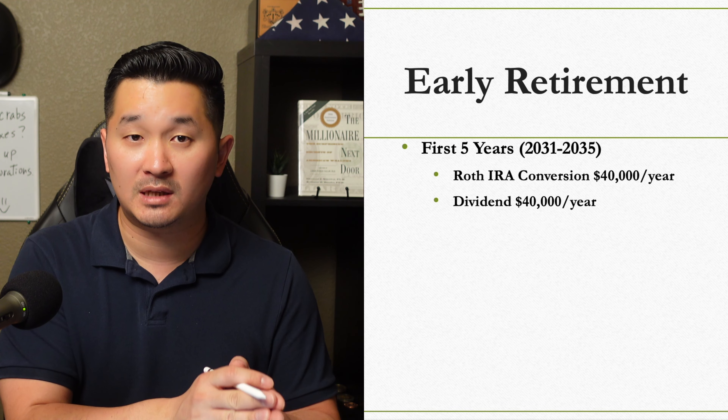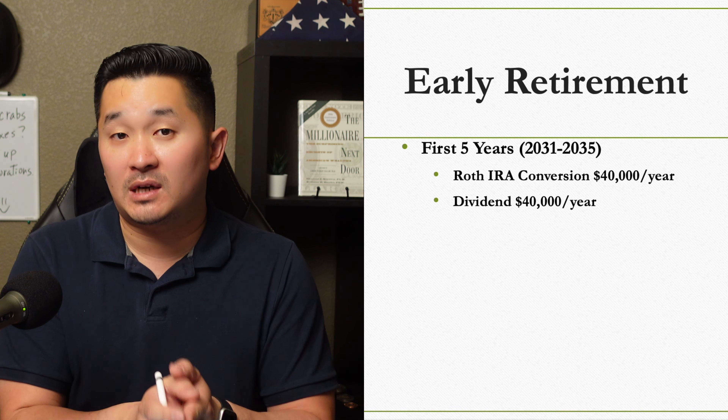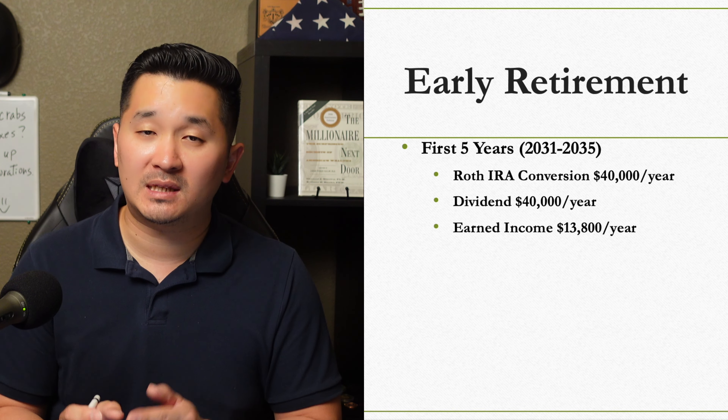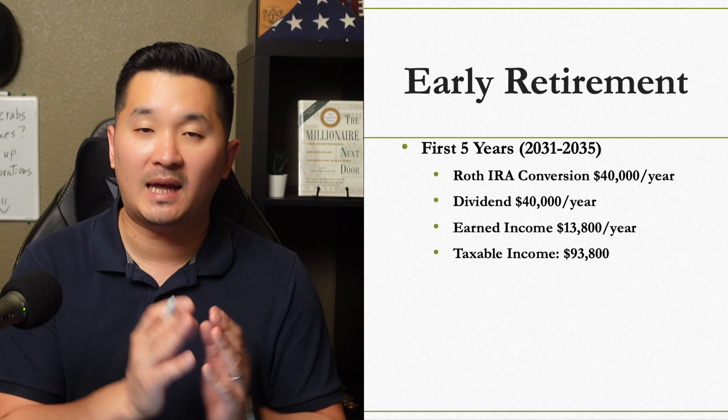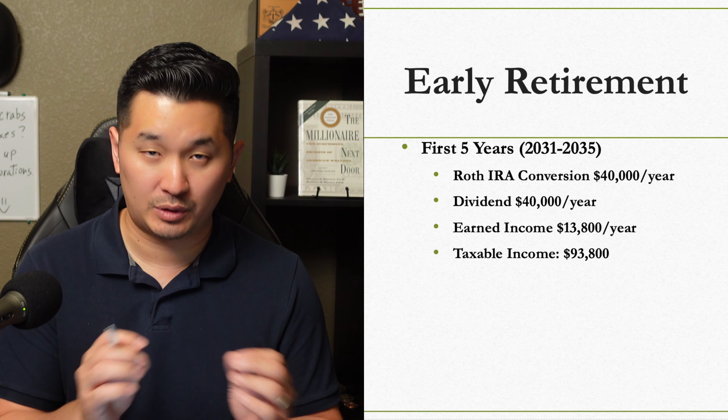When I add up $40,000 from dividends, $40,000 from the conversion, and $13,800 in earned income, we would have a total of $93,800 in total taxable income.